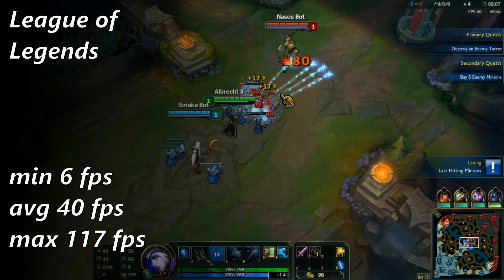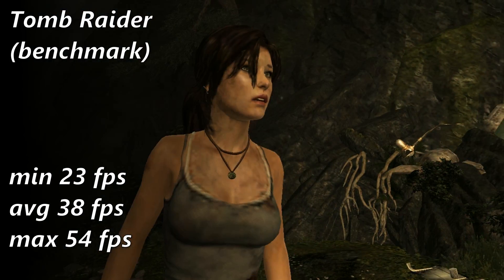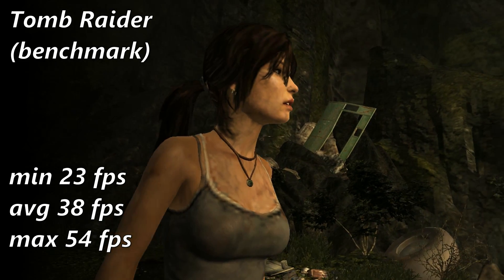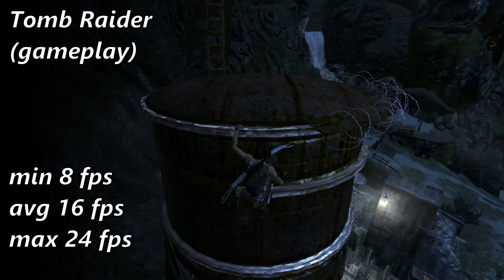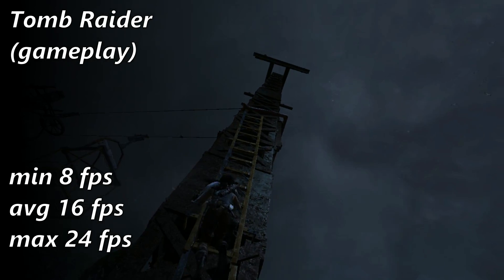Great results to see considering I expected under 20 FPS average. I decided to test the 2013 Tomb Raider reboot as an afterthought, and the Athlon did reasonably well in the built-in benchmark, but fell apart in actual gameplay on Shipwreck Beach. This game officially requires a dual core, so I'm not surprised by the poor performance.